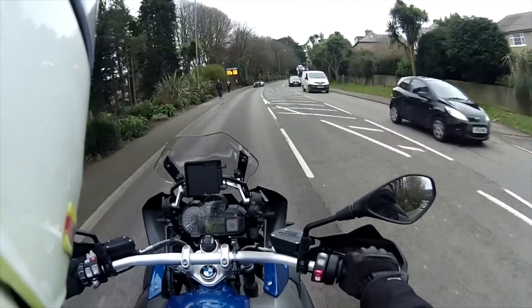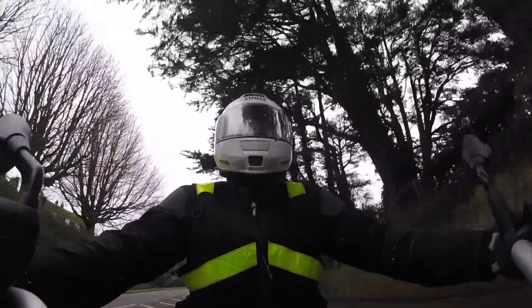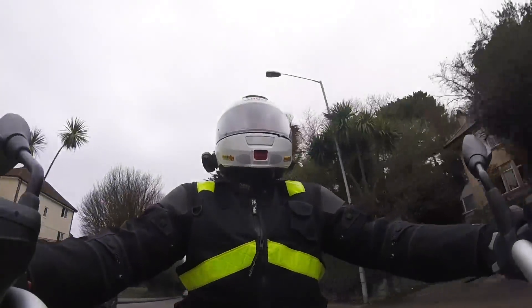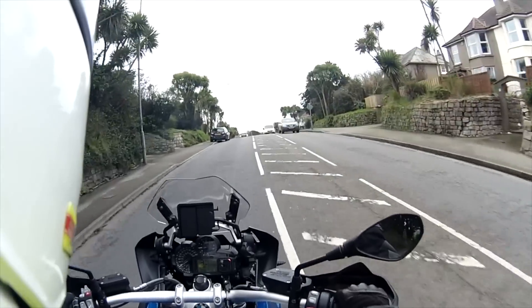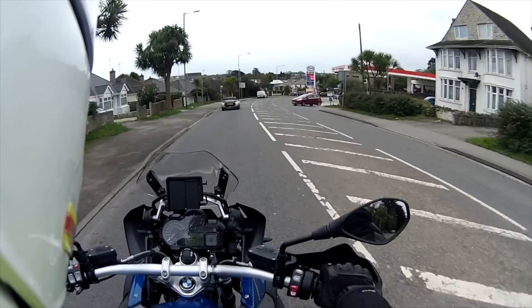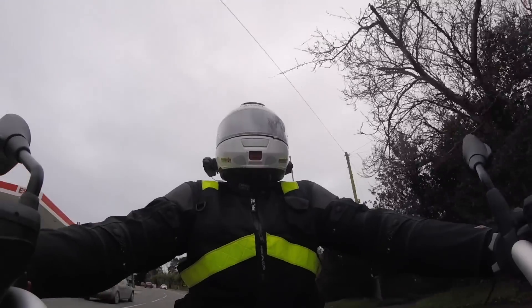The pegs are in the right place and it feels very much like I'm sat on my normal GS Adventure — same sort of seating position. The brake pedal and the gear lever are readily to foot, which eliminates the need to hunt around with your feet to find exactly where all of the controls are. The seat on this bike is really comfy.